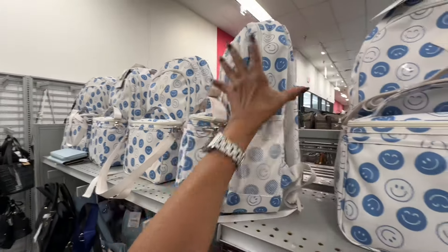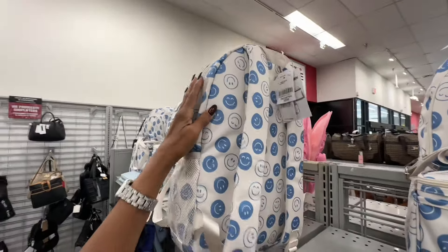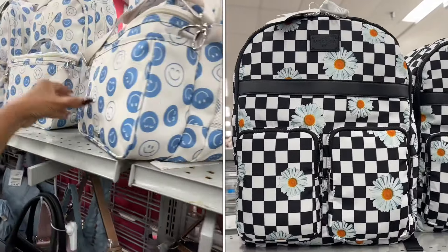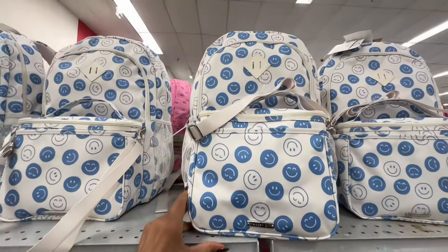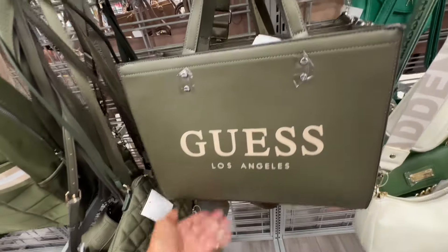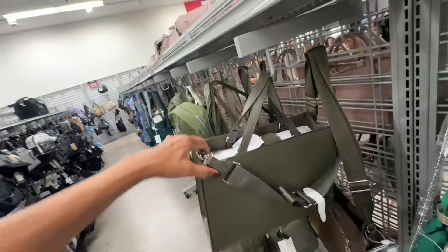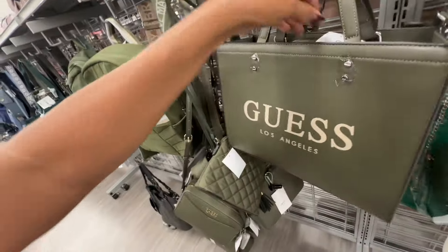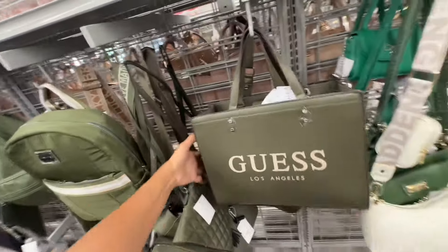Isn't this a nice green Guess tote — snap top, top handle, web crossbody strap? I like the green color — forty-five dollars.